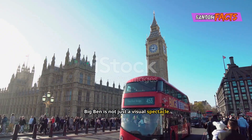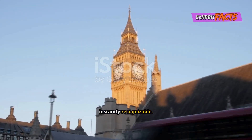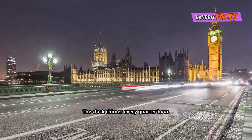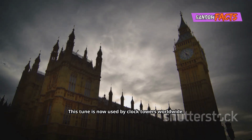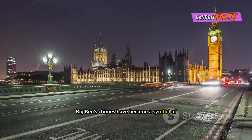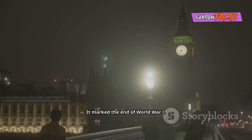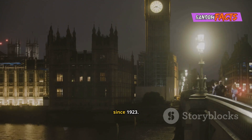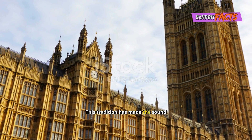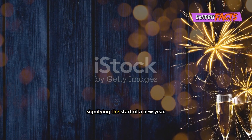Big Ben is not just a visual spectacle — its chimes are equally famous. The deep, resonant sound of the Great Bell is instantly recognisable. It has been a soundtrack to history. The clock chimes every quarter hour, and the melody is known as the Westminster Quarters, a tune now used by clock towers worldwide. The sound of Big Ben has resonated through major events: it marked the end of World War One and has announced royal weddings and funerals. The BBC has broadcast Big Ben's chimes since 1923, and millions tune in each year to hear them on New Year's Eve, signifying the start of a new year.